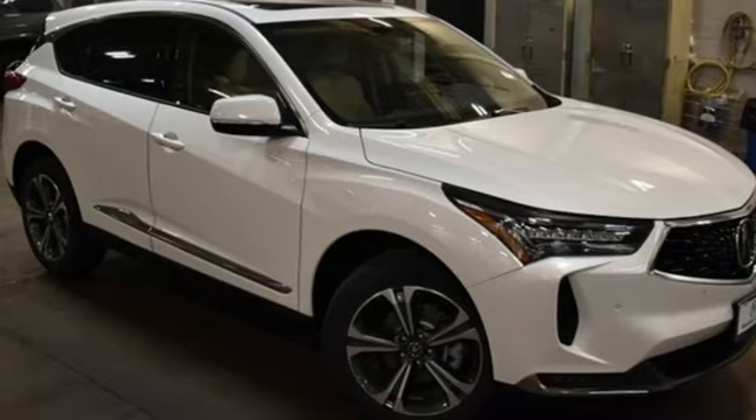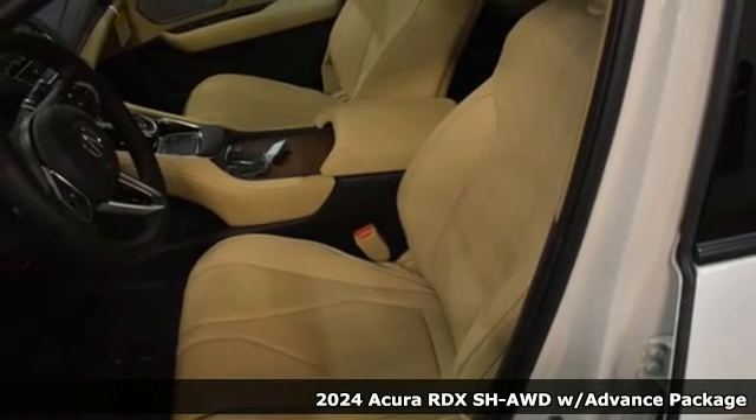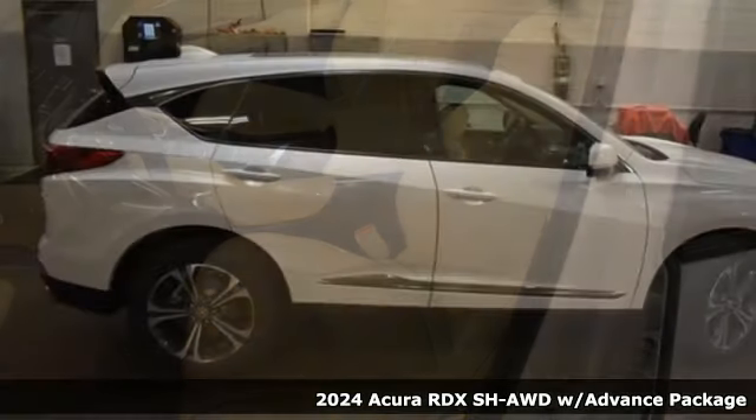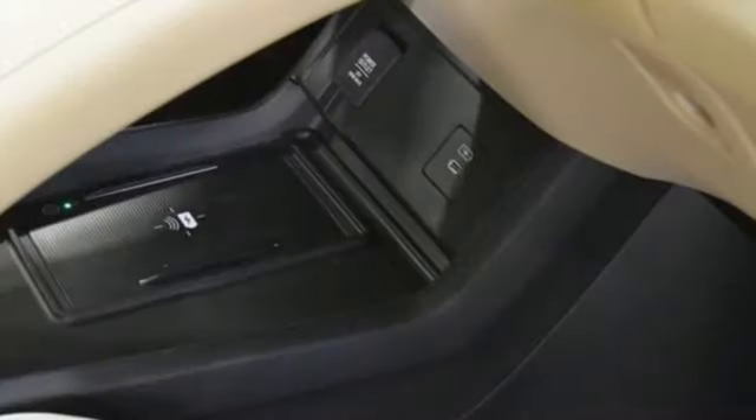It's a new 2024 Acura RDX. It connects you and the road and is the benchmark in the premium SUV class. You'll look forward to every drive with features like these.